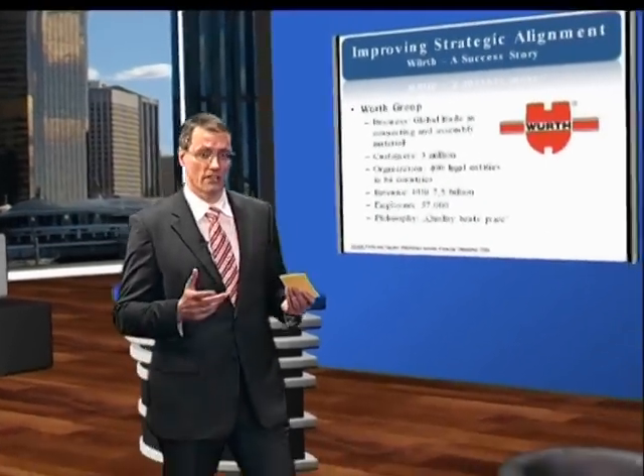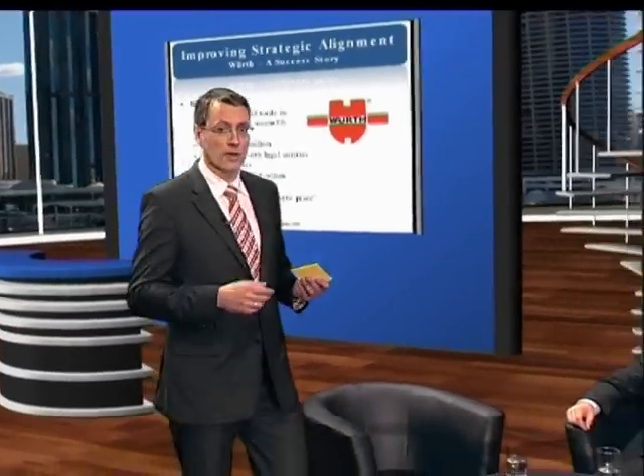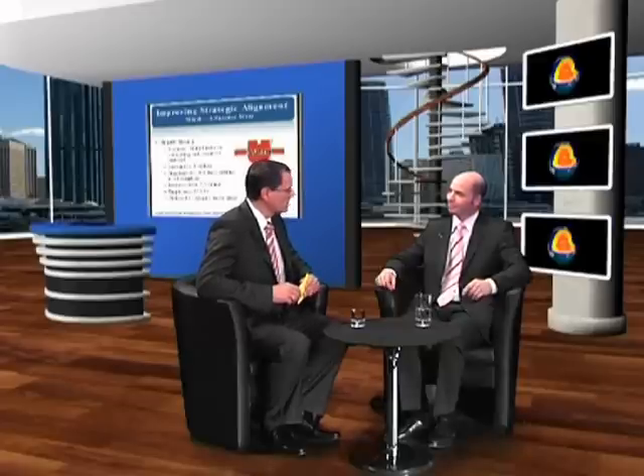Let me welcome our two guests from Wirt and their consulting partner, My Hero. Our guest here in the studio is Mr. Schneider from My Hero. Welcome, Mr. Schneider. My Hero is one of the premier consulting services providers for customer relationship management solutions, and you've helped more than 120 customers across the world with more than 250 implementations. That's a pretty impressive track record. Congratulations.